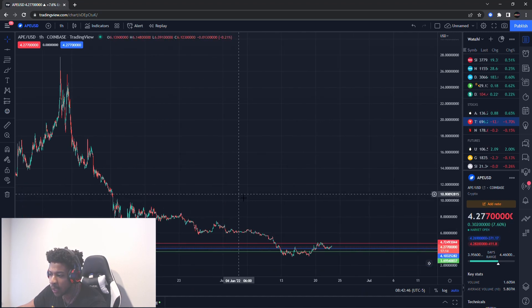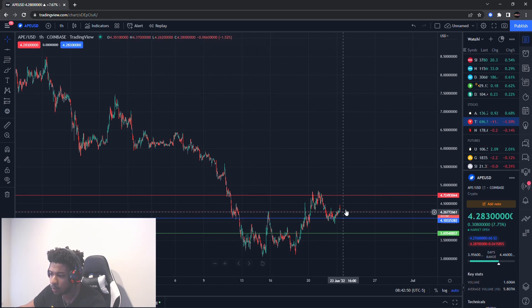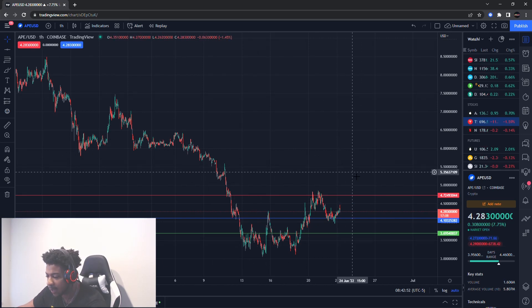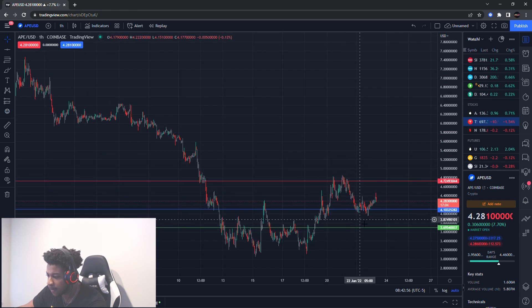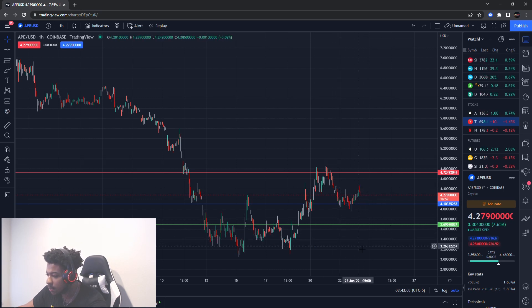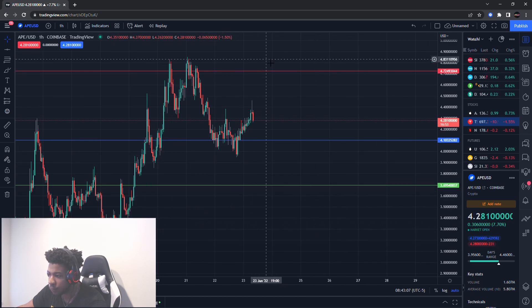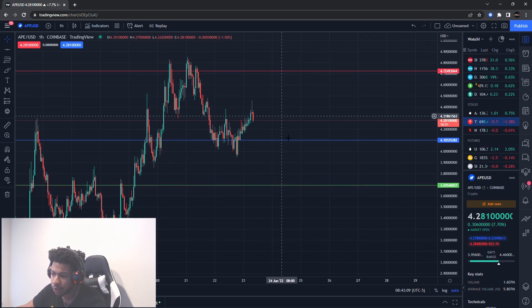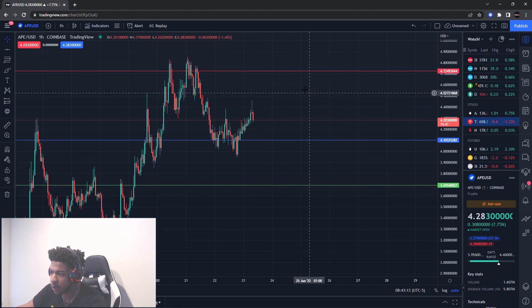I don't think ApeCoin is going to go anywhere long-term. Some of the recent moves have been overblown with the Celsius and Binance situations holding withdrawals. I think once all that gets settled and they allow withdrawals, even more money will come out of crypto, so we might see more downside. Watch these three key levels right now: buying level, support level, and resistance level. I'll update you guys if any one of these breaks.